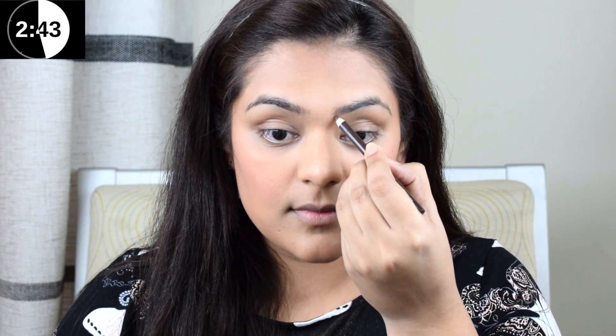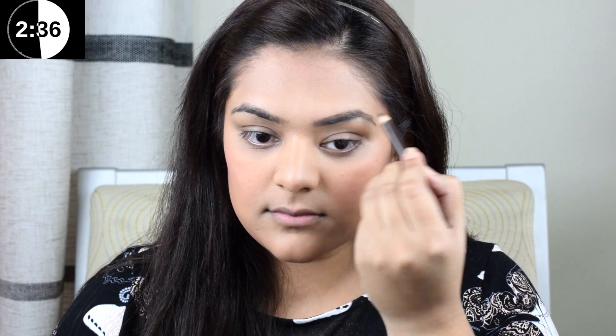I'm filling my brows with Inglot's eyebrow pencil. I think the pressure of time made me do my brows a bit weird, but I'm pretty sure I can do much better than that.